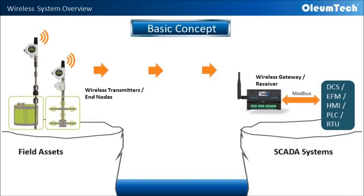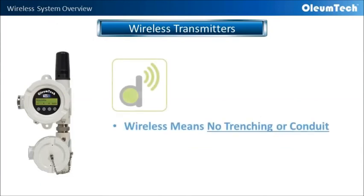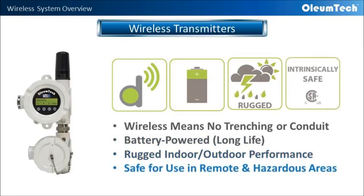By enabling wireless connectivity to field units, we eliminate the need for trenching or running conduit. Our wireless transmitters are battery powered, so an external power source is not needed. They are designed to provide rugged performance in extreme indoor or outdoor conditions, and are intrinsically safe for use in hazardous locations.